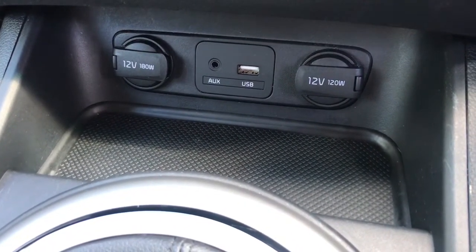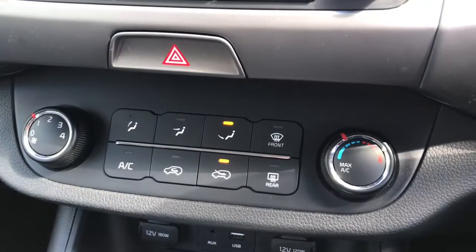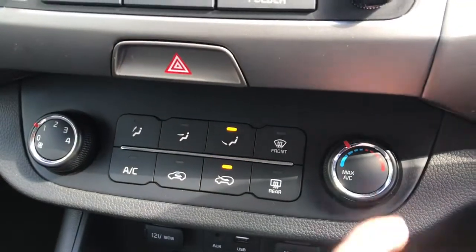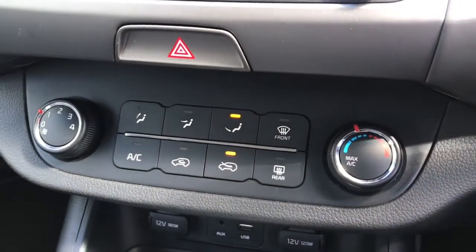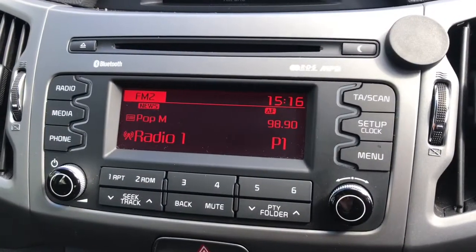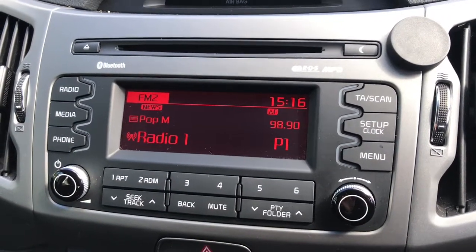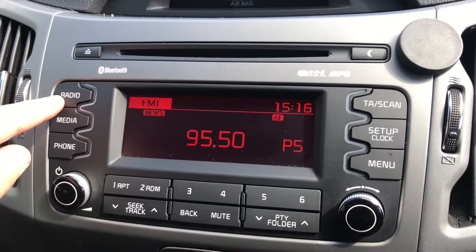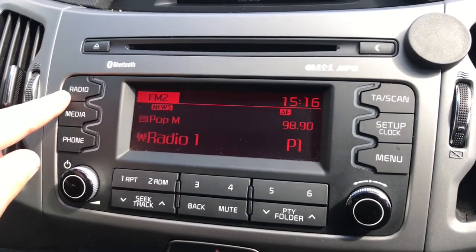Here is the climate control, which is easily adjustable with the controls. It does have the heated front windscreen and the heated rear window. This small screen is controlled by the buttons surrounding it — currently it's on radio.